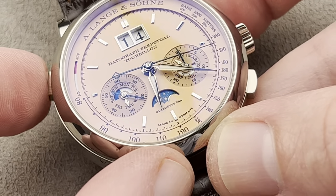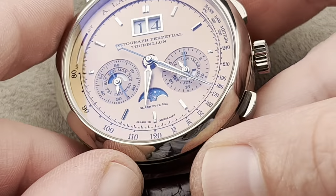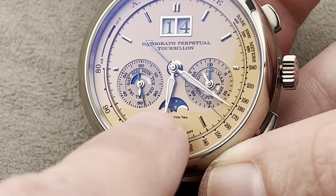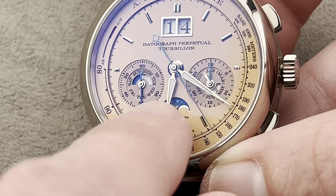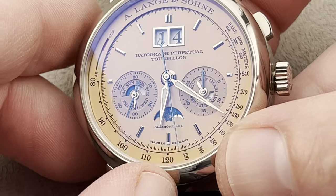Note that the crown-adjustment action doesn't work when the crown is in — that is a self-defense mechanism. You can also see that the moon phase is made of solid white gold; Lange makes their moon phase discs out of gold. There's a tachometer outboard, giving a little bit of a sporty air.